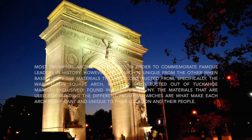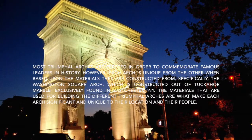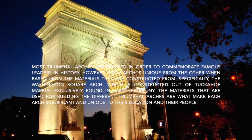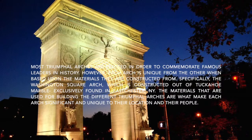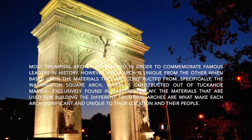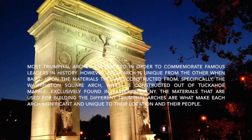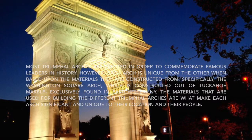Triumphal arches are erected in order to commemorate famous leaders in history. However, each arch is unique from the other based upon the materials they are constructed from, specifically the Washington Square Arch, which is constructed out of Tuckahoe marble exclusively found in Eastchester, New York. The materials used for building different triumphal arches are what make each arch significant and unique to their location and their people.